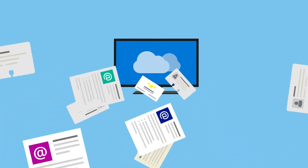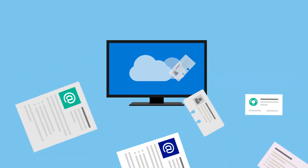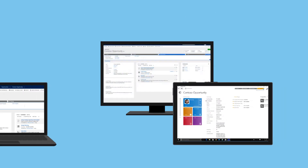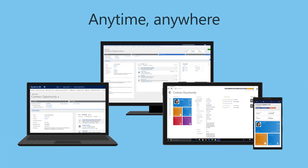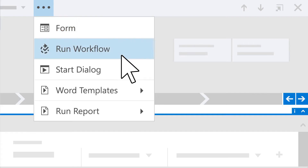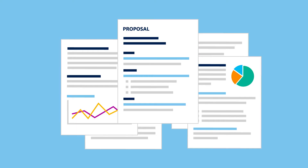Dynamics 365 includes the tools you need to better manage your customer and sales information. Opportunity management capabilities help you centralize information about leads and customers, all in a secure place that you can access anytime, anywhere, using virtually any device.